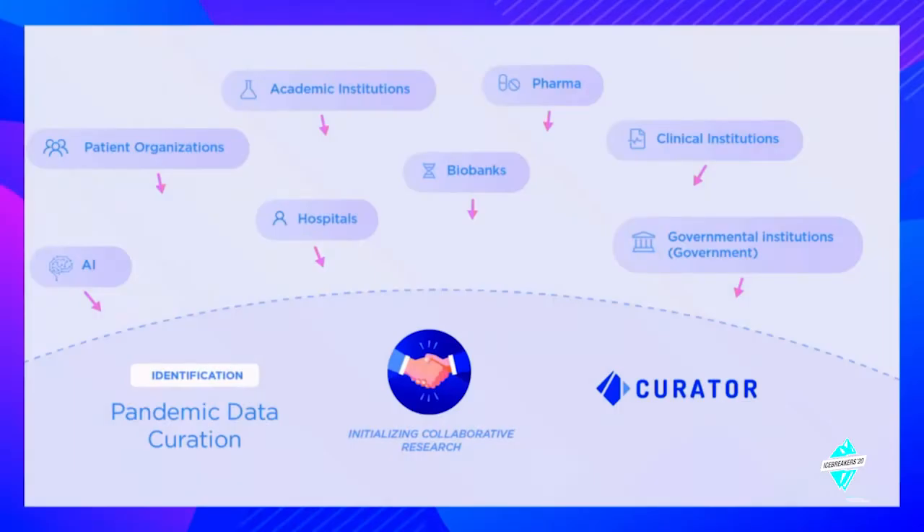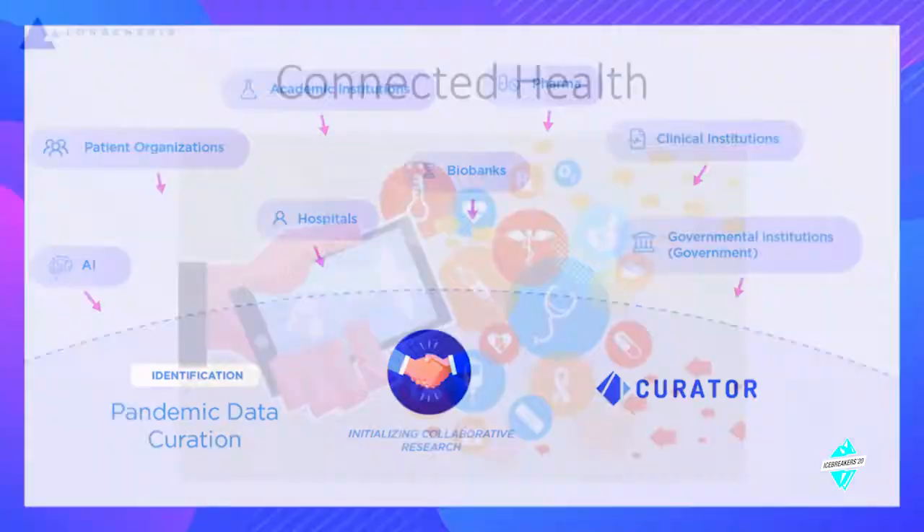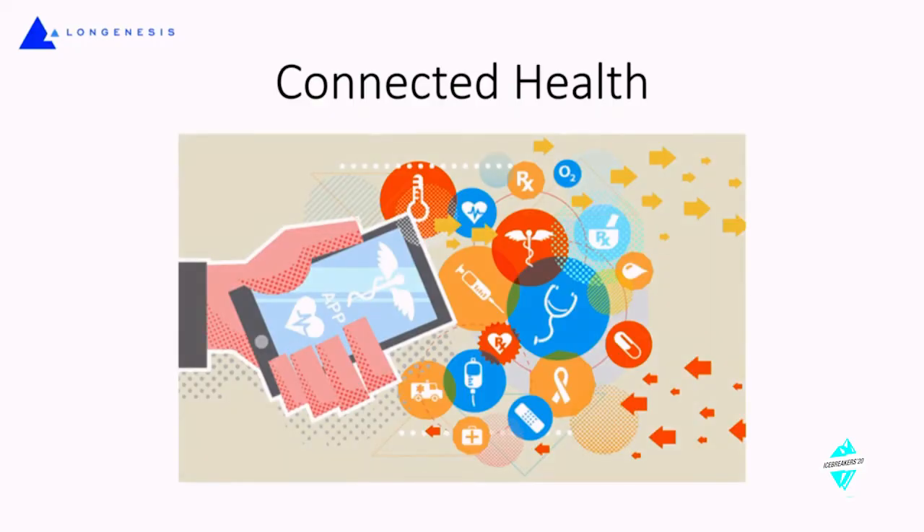This golden balance when using technology is very interesting. We're now speaking about not just bringing data into one place, but leaving data where it is and creating an ecosystem where every stakeholder — hospitals, biobanks, institutes, patient organizations, and us as society members — can step forward and proactively participate in generating new insights in healthcare using technology. This is the connected health principle.